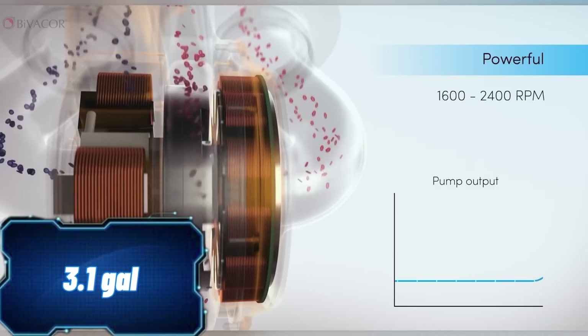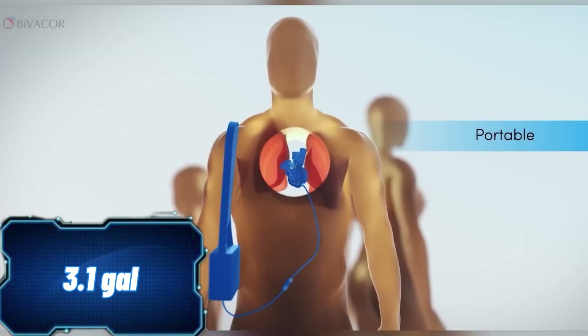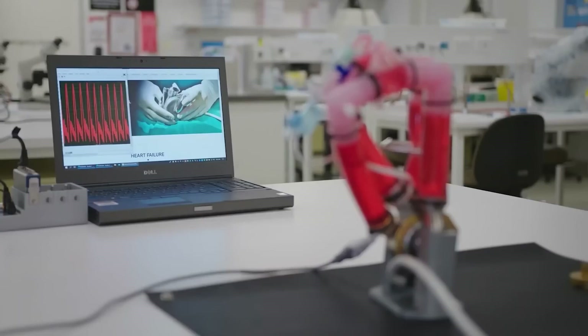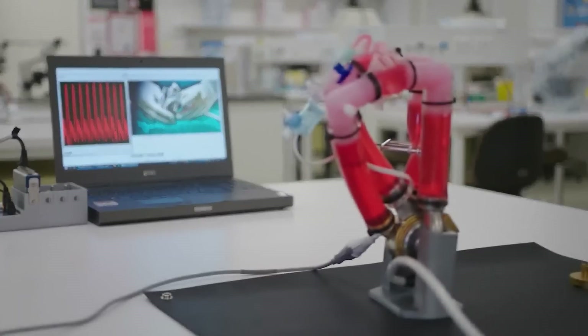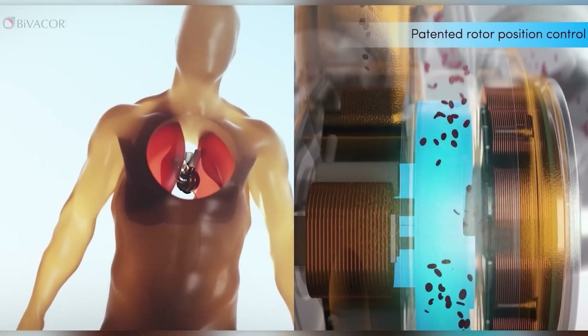However, there's a catch: it's not a permanent solution, but rather a bridge to a donor heart transplant. Yet, considering the statistics, this innovation becomes incredibly significant. Around 26 million people worldwide suffer from heart failure, with over 8,000 heart transplants performed annually.